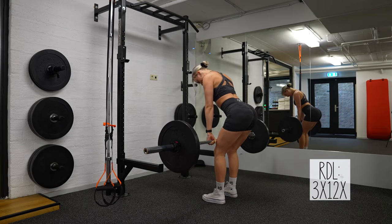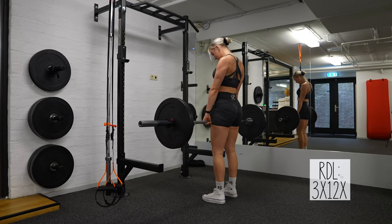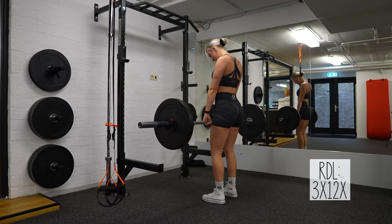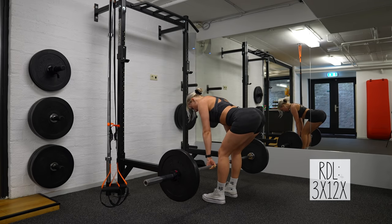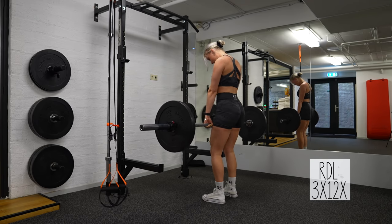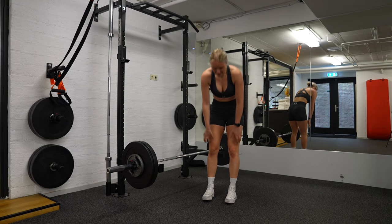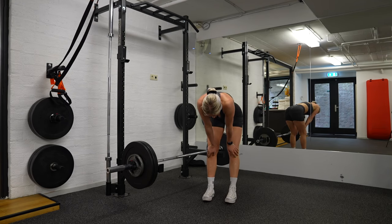Okay, stretches and core exercises done — let's get started with my workout. The first exercise is Romanian deadlifts, also known as RDLs. In the phase where I'm in now I tried to perform many reps with less weight and focused on technique. That is why I did three sets and 12 reps.